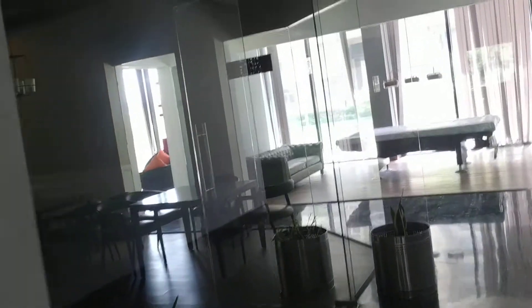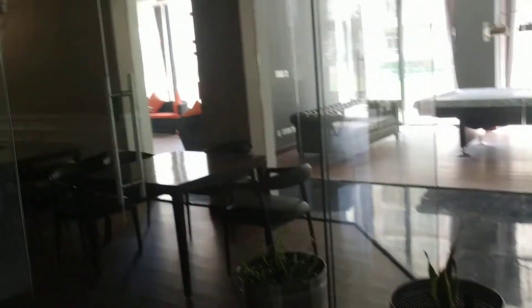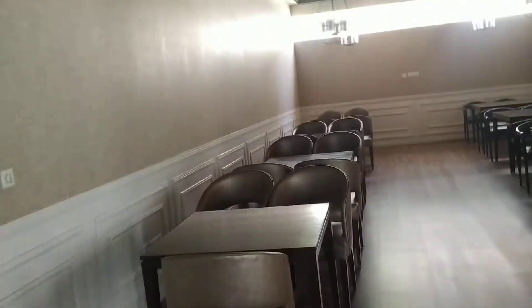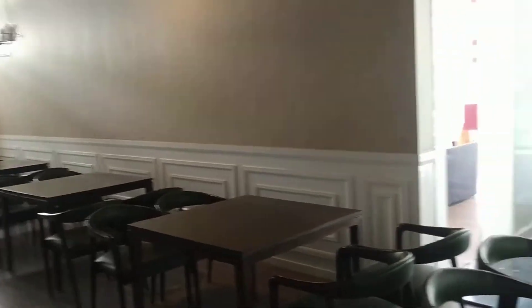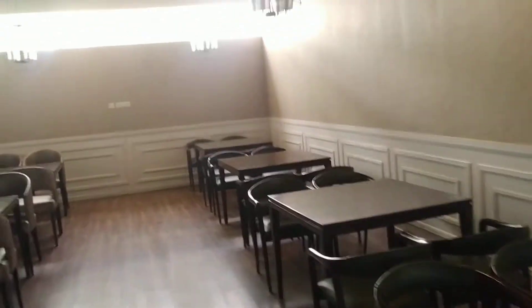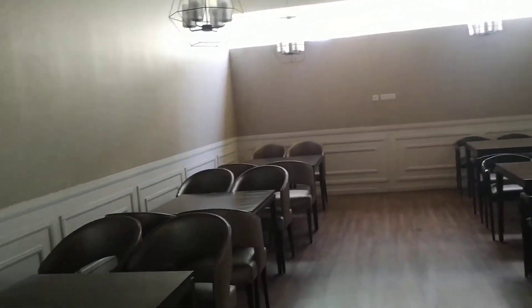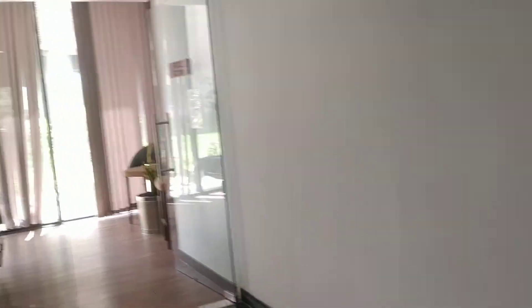Then you have got the card room as well. This is the card room. You can have coffee here and it can also serve as a meeting room.